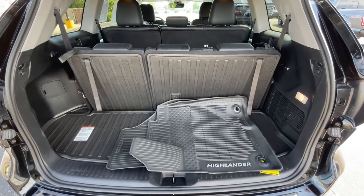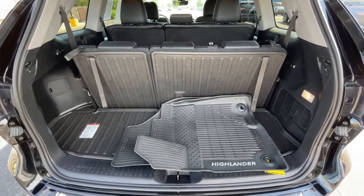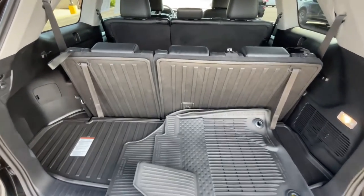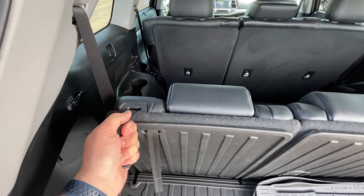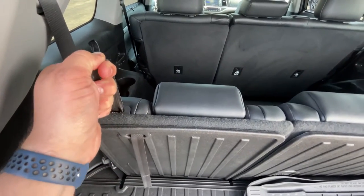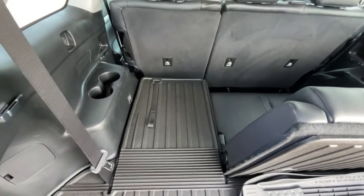The 60-40 split design of the Highlander's third row seat makes it incredibly versatile. To fold down either portion, all you have to do is ensure that the headrest is all the way down, locate this strap at the top, pull it, and while pulling it push it forward and down it goes.